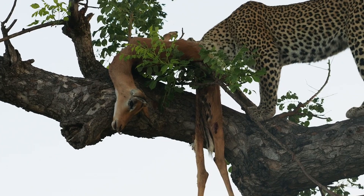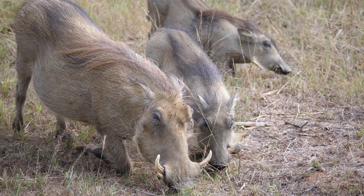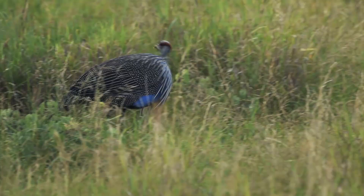They are nocturnal hunters that use their strength to haul prey up into the relative safety of trees. There, they are less likely to lose their kill to scavengers and other predators. They eat antelope, warthogs, guinea fowl, and rodents, to name a few.